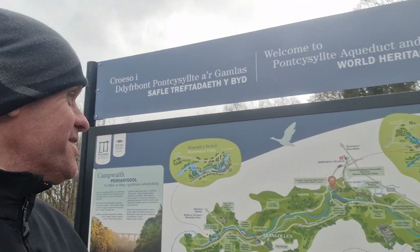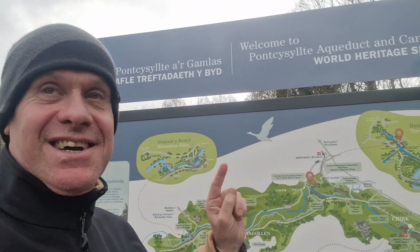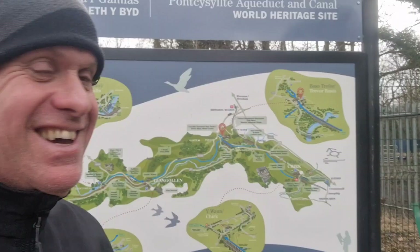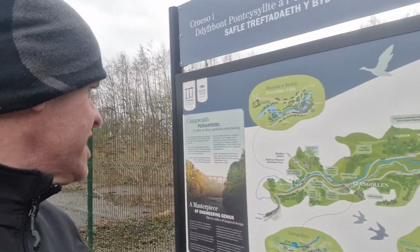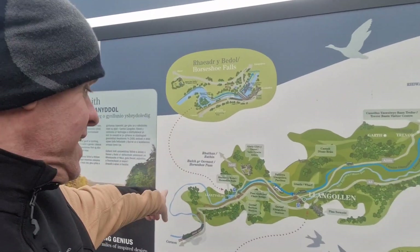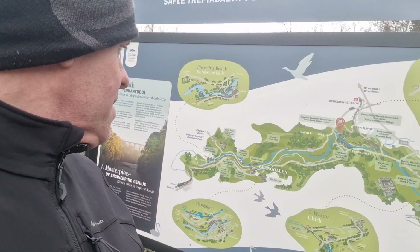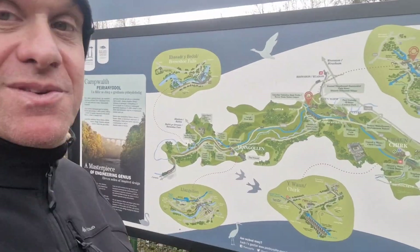Hello, continuing expedition! Before I forget, we are at the Pontcysyllte Aqueduct and Canal, which is a World Heritage Site. Thank you to the lady over there who just taught me how to say that. From this site you can actually get to Horseshoe Falls walking along the canal where we were yesterday, and you can get to Chirk Castle and see some other stuff along the way as well, which is cool.